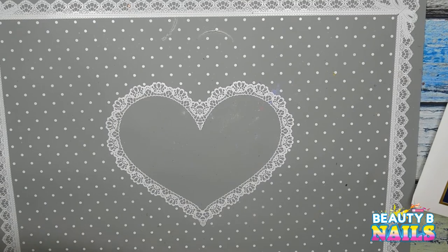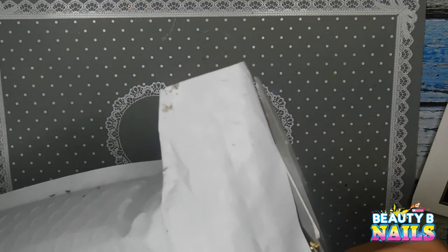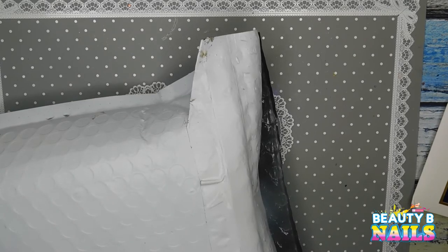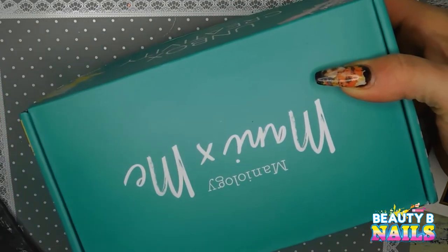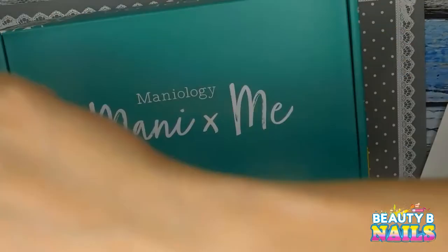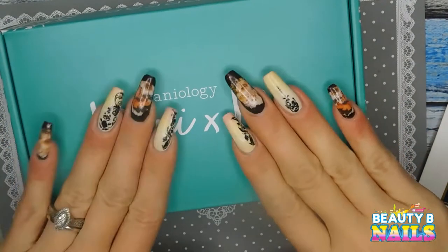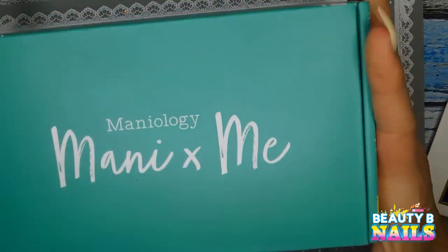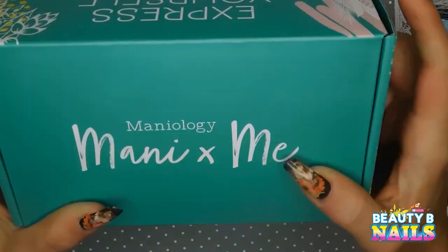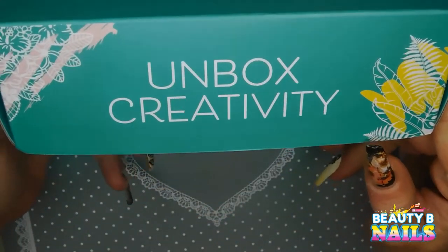This one I haven't even cut open yet — I just got this today. You guys know me, I am super excited when it comes to this package. Bet you guys can't guess what it is. Ta-da! Manicure X Me! I'm super stoked about it — oh my God, I can't wait. I just want to unbox it right now, but I'm not going to because I'm going to do a video on it. The box is really cute this time — awesome.